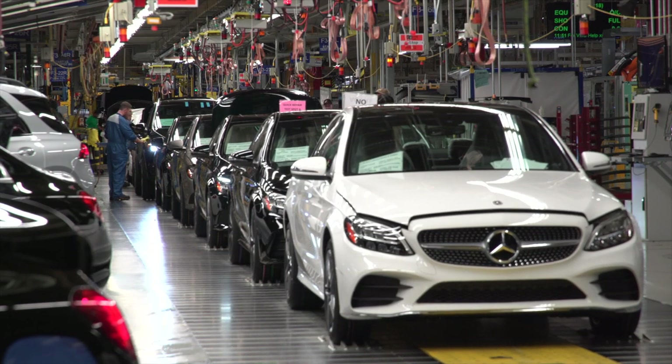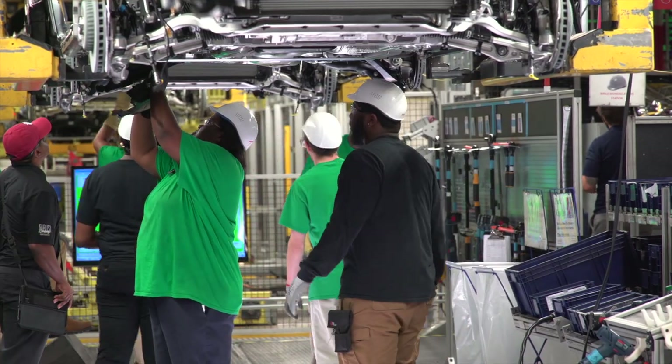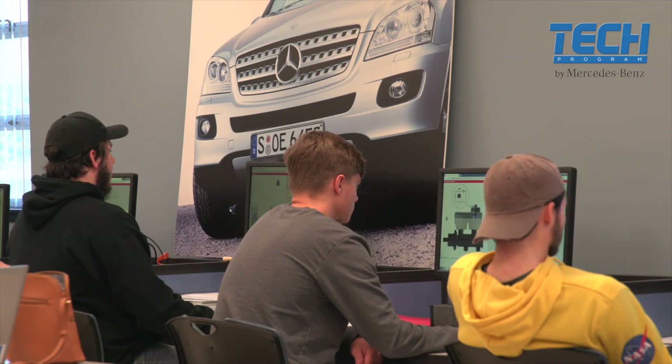Since the Mercedes Tech program started, we've hired 107 students full-time, 25 students are now team leaders in the shop, and I've got six students that are working as technicians in the repair area.